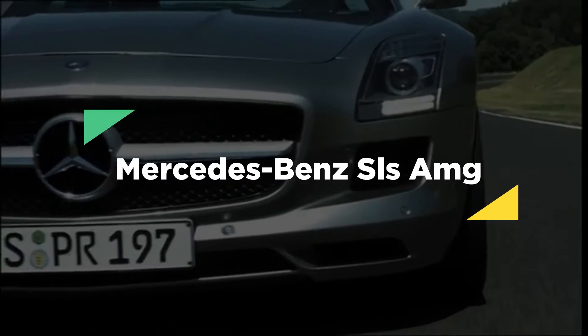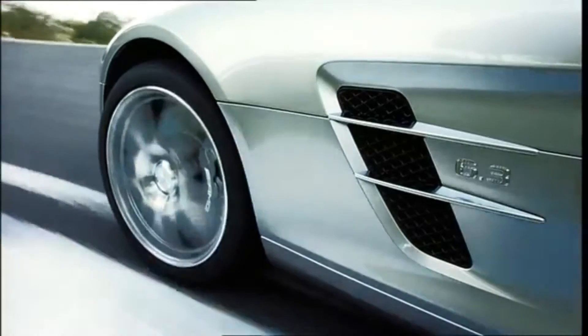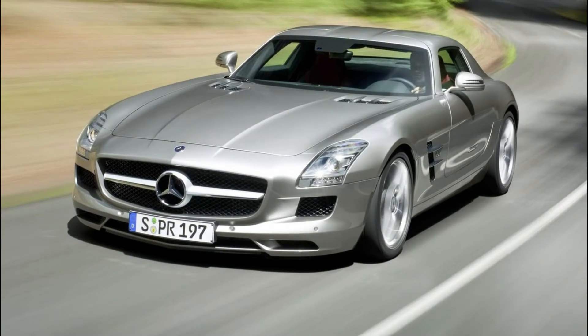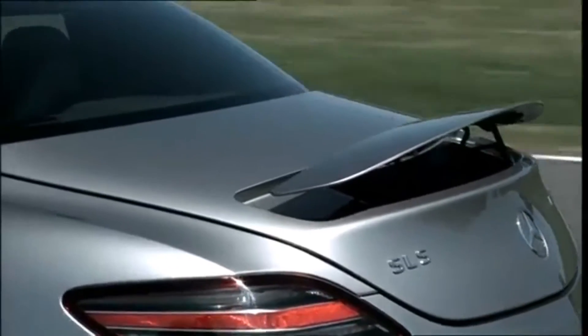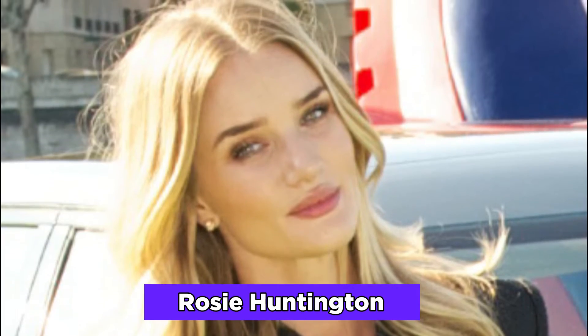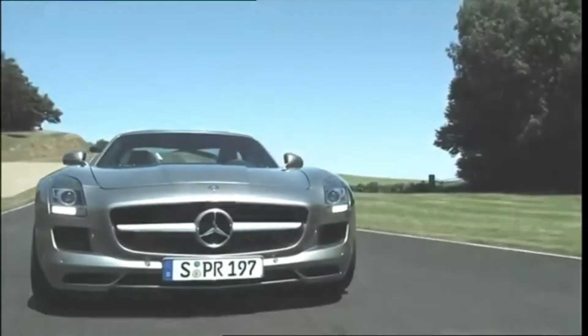The Mercedes-Benz SLS AMG was used for filming Transformers 3: Dark Side of the Moon. It was originally a present show car and reportedly has a bespoke interior. As the first SLS AMG shipped to the United States market, it was driven by model and star of the film Rosie Huntington-Whiteley. It's unclear whether the SLS AMG turned into a robot named Soundwave whenever evil is near.